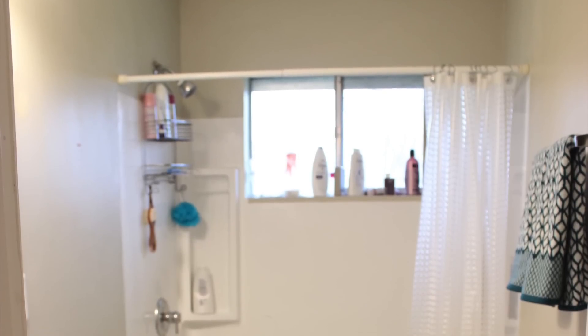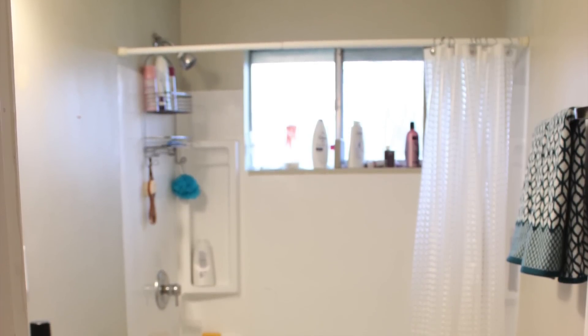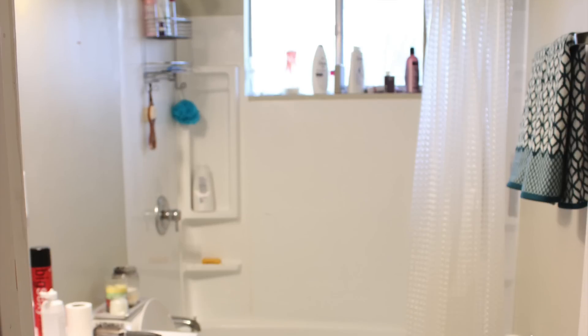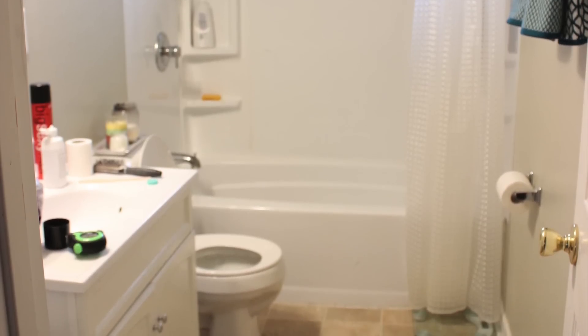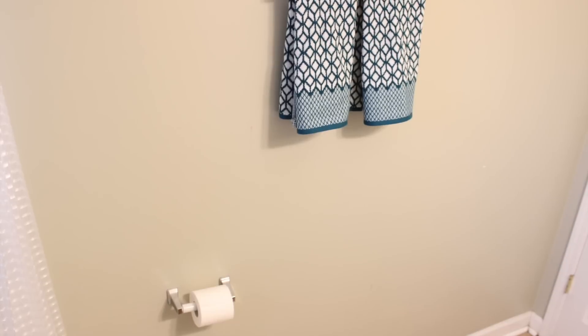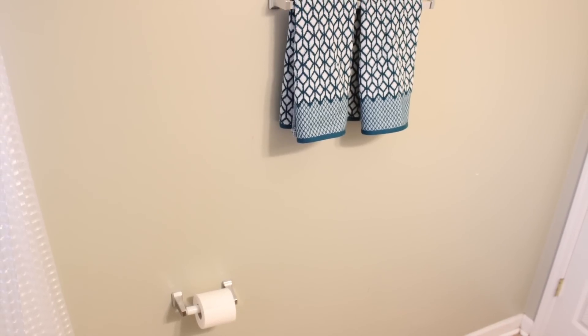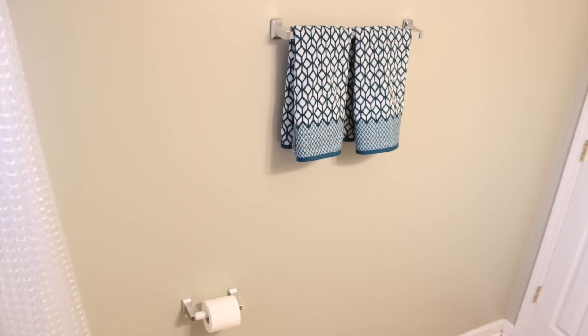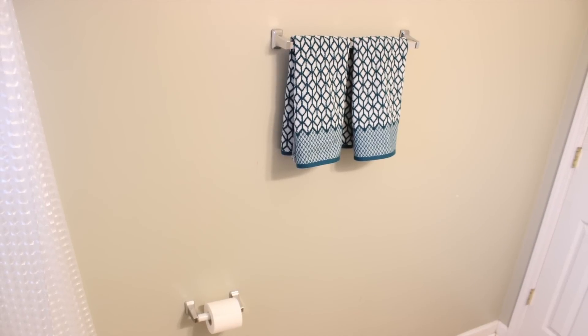There were several issues with this room and why it wasn't working for us. The first problem was the toilet paper holder was all the way across on the other wall across from the toilet, and that was an issue because my daughter couldn't reach it, so I always had to keep an extra roll on the sink or behind the toilet. The other issue was that the towel rack was way off-centered, too high, and my daughter couldn't reach it — it just wasn't functional for us at all.